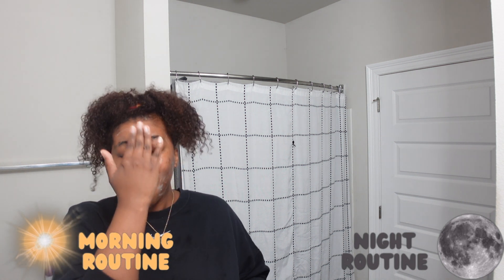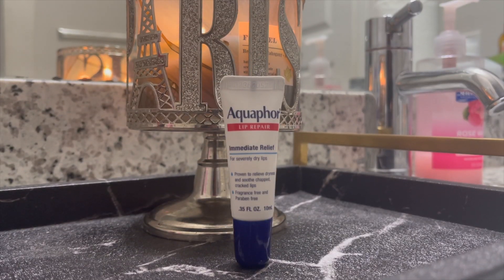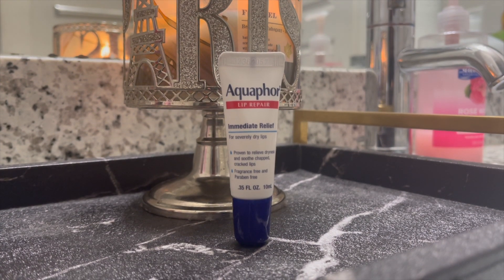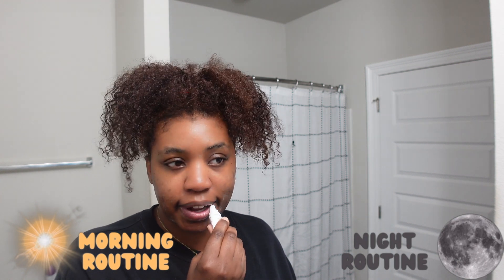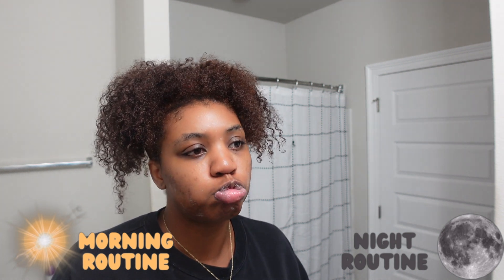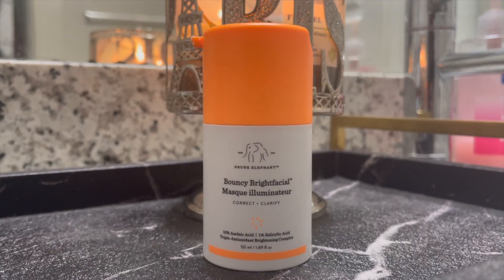Next I use the Good Molecules Discoloration Correcting Serum, which helps with dark marks. It's a serum you can use daily — it's lightweight but becomes like a cream as you rub it in, so don't use too much. It also has four percent niacinamide that helps improve the appearance of age spots, acne scars, hyperpigmentation, and sun damage. I also have my lip balm here — I tend to bite my lips when I'm concentrating, so I've been working on that.